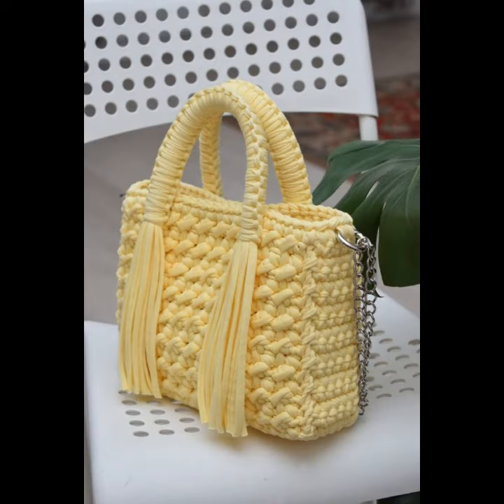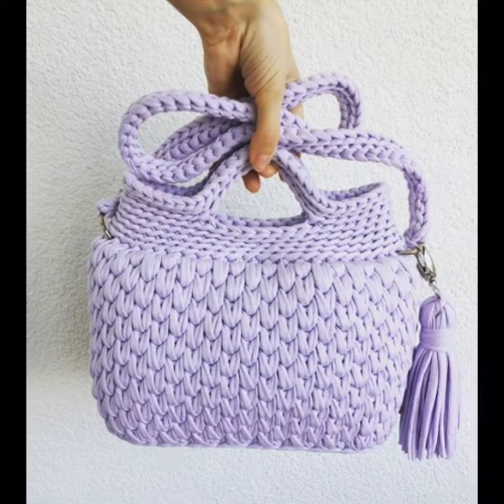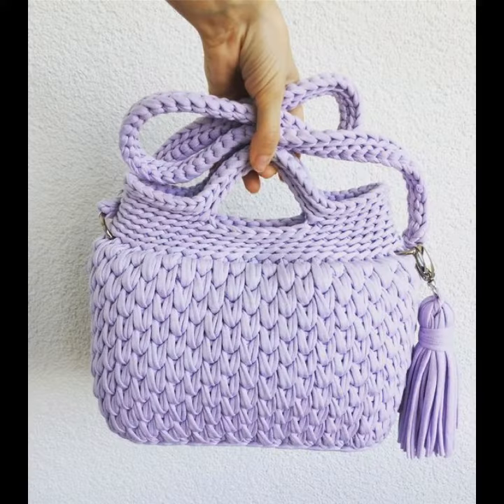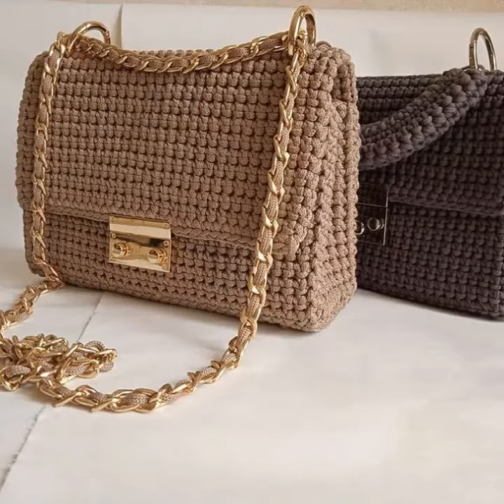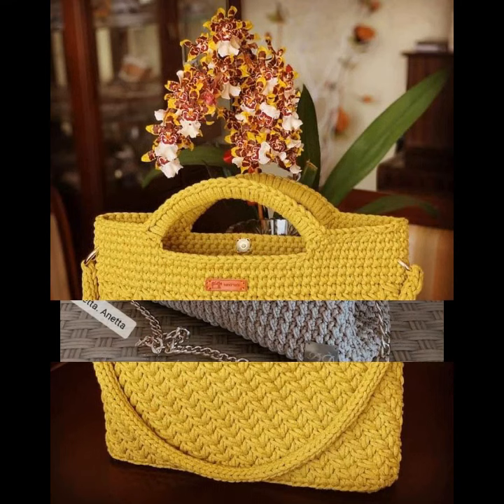Today I will share with you very beautiful, amazing crochet handbag designs — beautiful colors, beautiful color contrast, wooden handle designs, crochet handle designs. Very, very amazing designs.